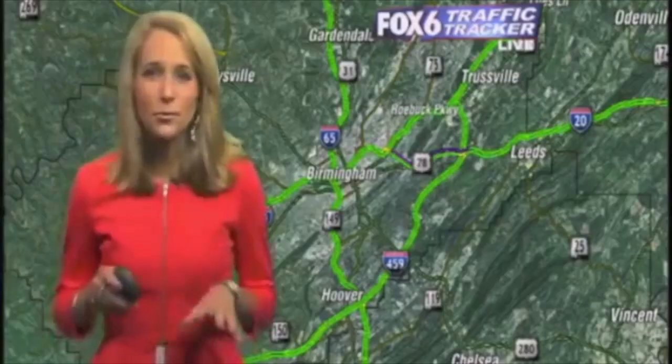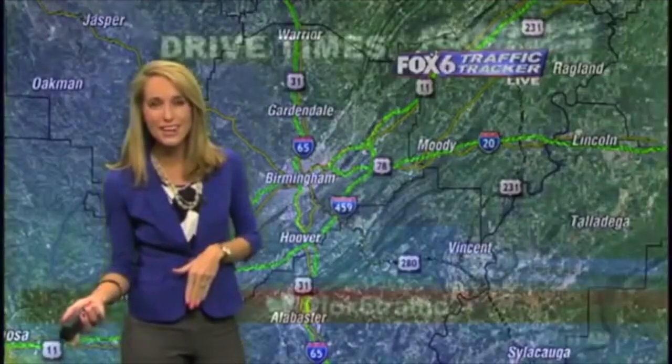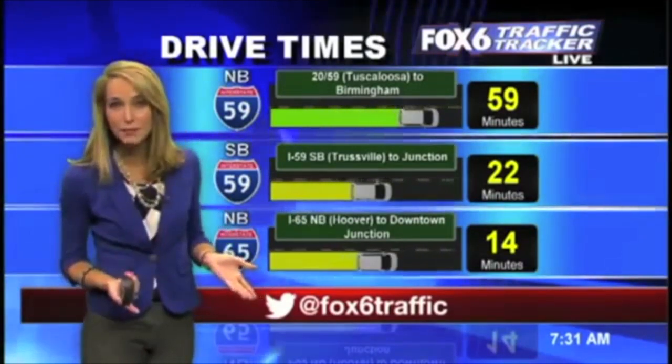Mickey, we've got three interstate accidents right now, but you're looking at the one causing the most issues. Right now, things are looking good on the roadway. Just a quick reminder, let's go ahead and take a look at those drive times. We were just talking about Tuscaloosa — if you're making your way from T-Town into Birmingham, right now it's about 59 minutes this morning.